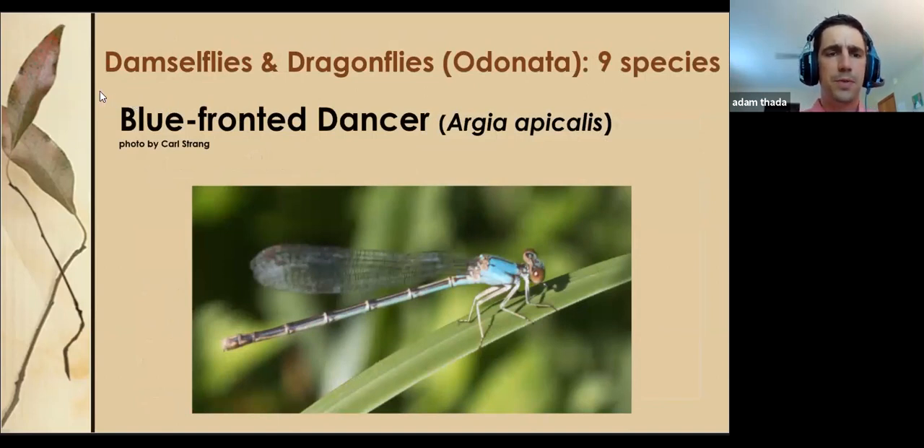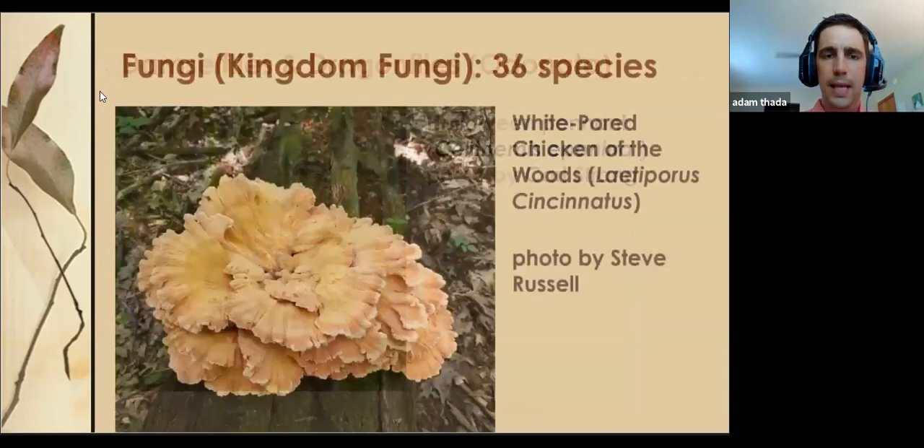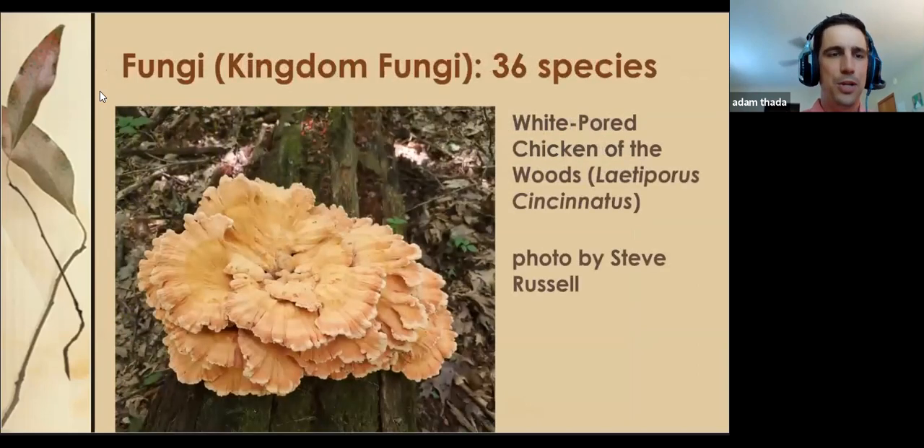We didn't have a specialist for damselflies or dragonflies, but Carl Strang is a great naturalist and he observed nine species, including the blue-fronted dancer — a damselfly because it holds its wings flat together — and the Halloween pennant, a dragonfly which holds its wings out sideways when it lands and is typically larger.